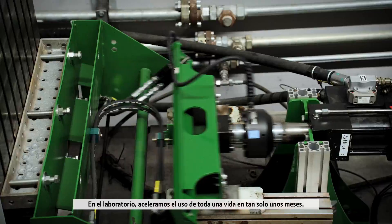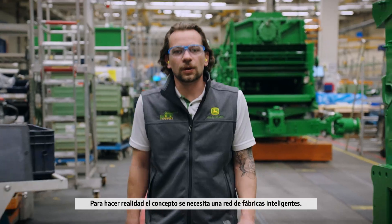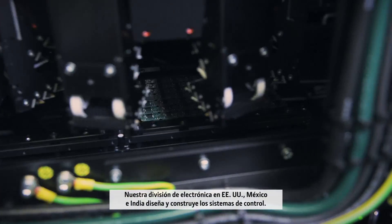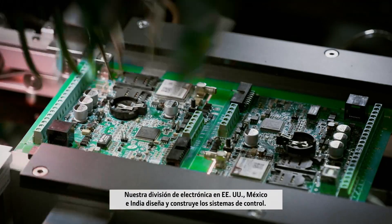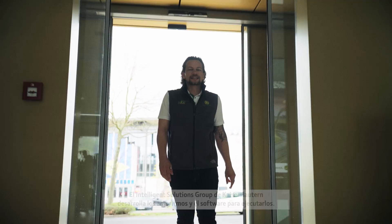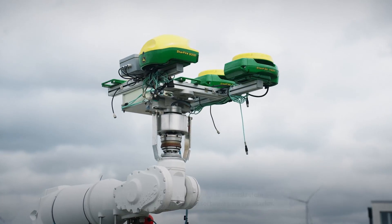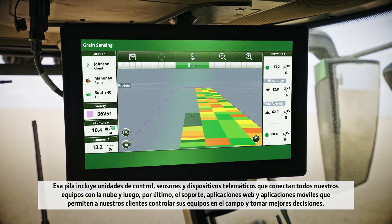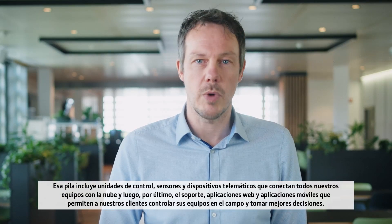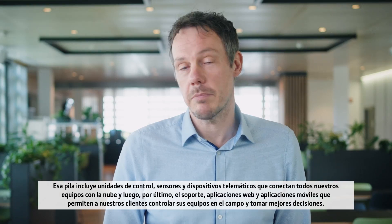In the laboratory, we accelerate a lifetime's usage into just a few months. To bring the concept to reality takes a network of smart factories. Our electronics division in the US, Mexico and India designs and builds the control systems. The Intelligent Solutions Group in Kaiserslautern develops the algorithms and software to run them, as well as the so-called tech stack — that includes controllers and sensors, telematics devices that connect all of our equipment with the cloud, and the web and mobile applications that allow our customers to monitor their equipment in the field and make better decisions.